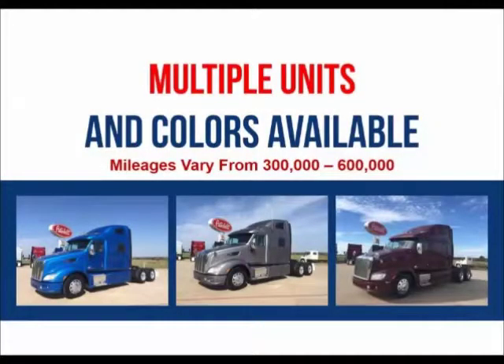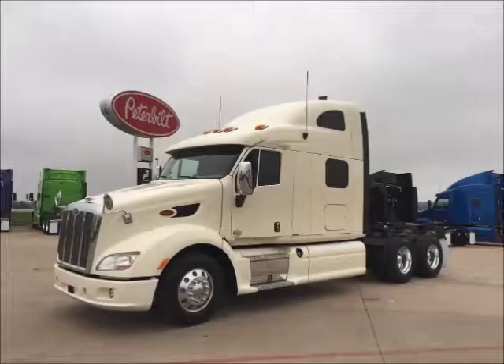Multiple units and colors are available. Mileages range from 300,000 to 600,000. Financing is available for most buyers.